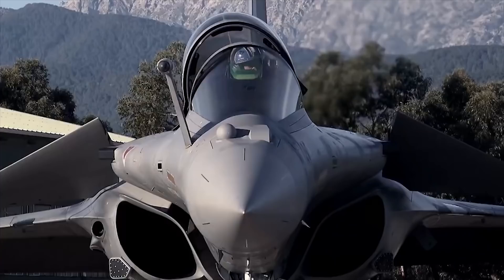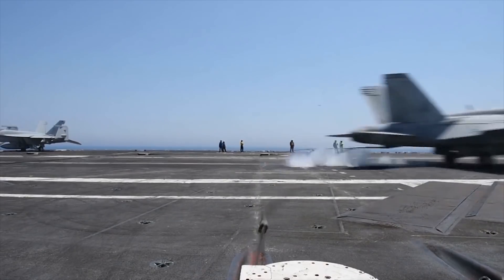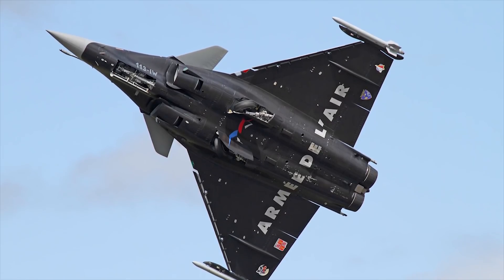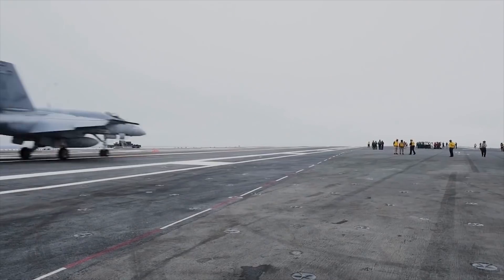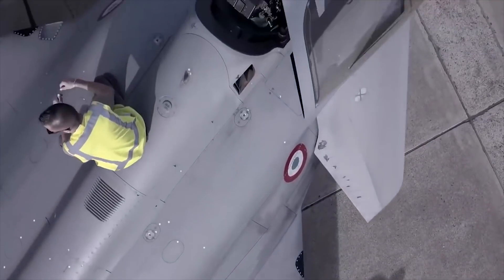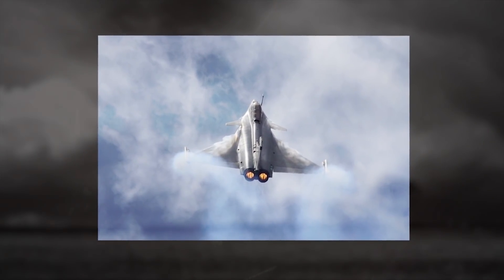Dassault Rafale. The Dassault Rafale is a French twin-engine, canard delta-wing, multi-role fighter aircraft, designed and built by Dassault Aviation. Equipped with a wide range of weapons, the Rafale is intended to perform air supremacy, interdiction, aerial reconnaissance, ground support, in-depth strike, anti-ship strike, and nuclear deterrence missions. The Rafale is referred to as an omni-role aircraft by Dassault.